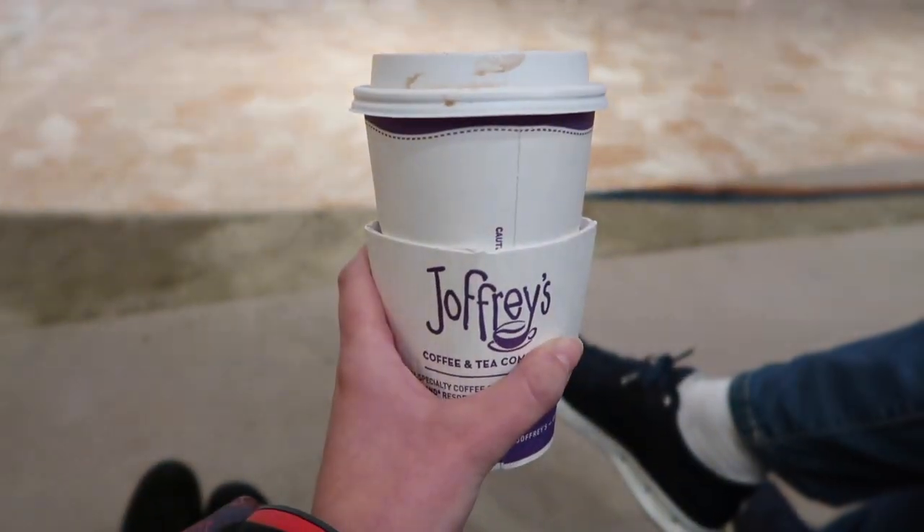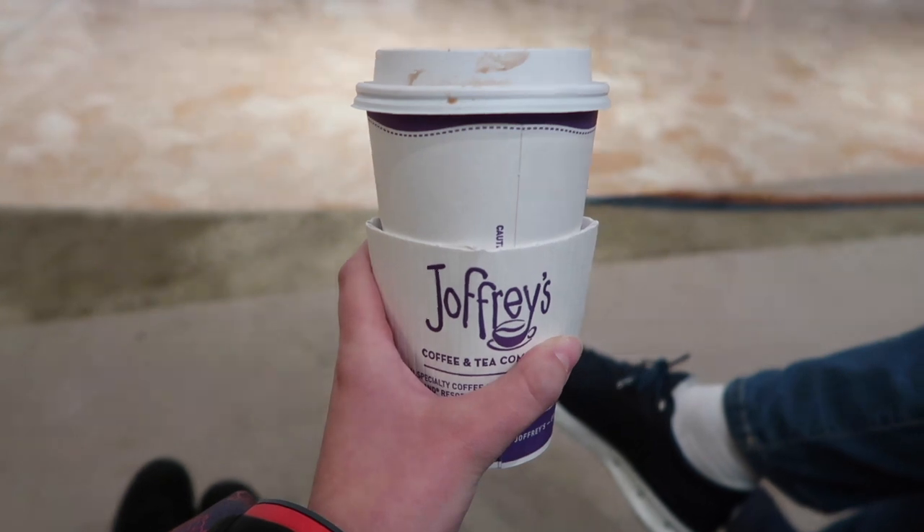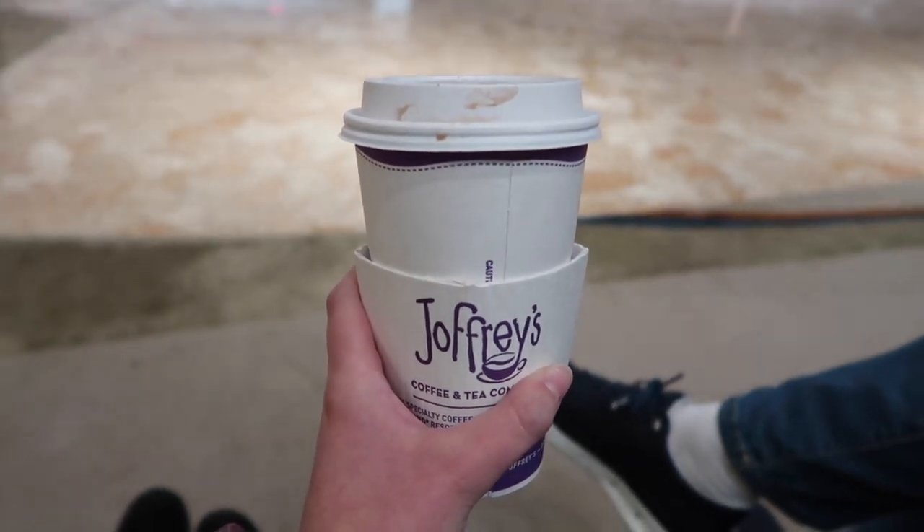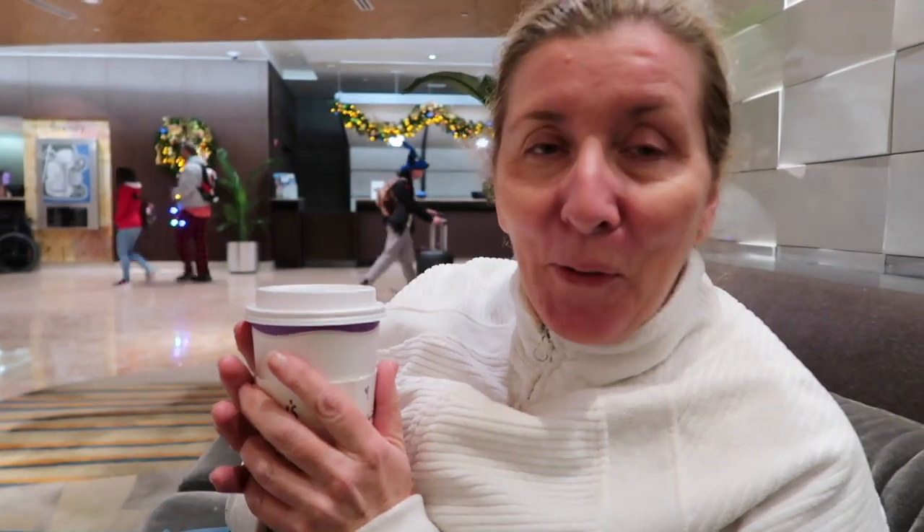We just got our Joffrey's and I pretty much just burned my tongue, so it's very hot at the Contemporary Cafe — don't drink it straight away, warning! Mine was lovely, they're very hot but it's really nice to hold. I nearly killed myself. I've got about five minutes to go and I still can't drink it.